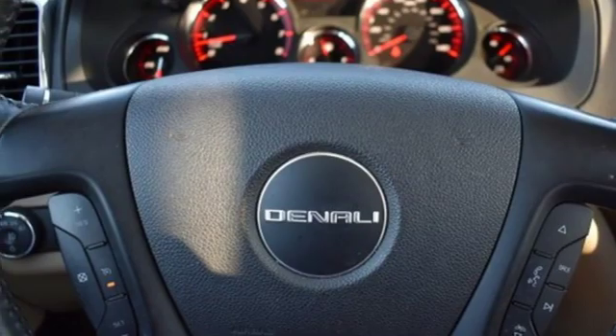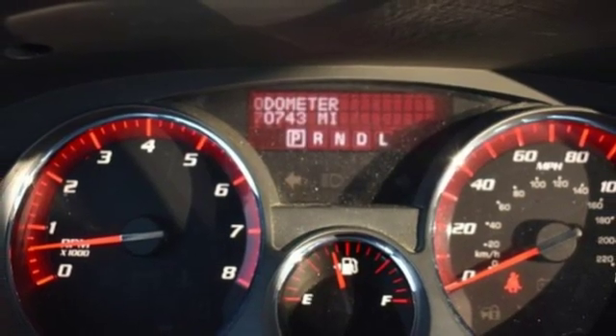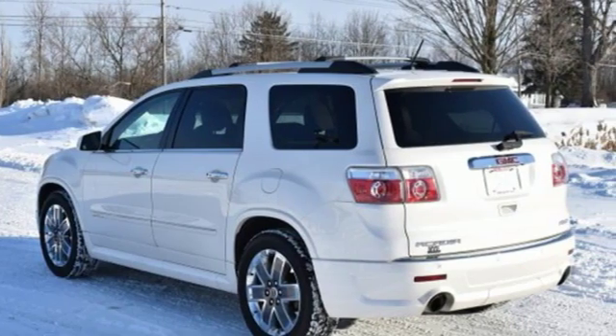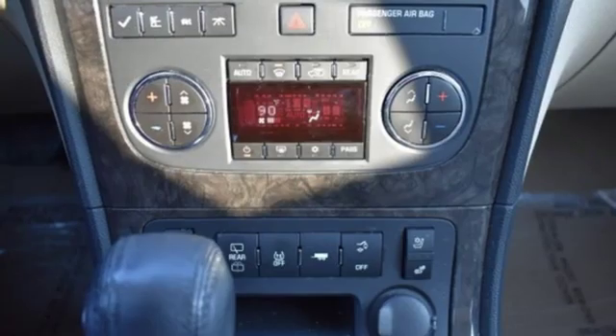Power heated mirrors, voice activation, express open and close sliding and tilting sunroof, remote engine start, and V6 engine.